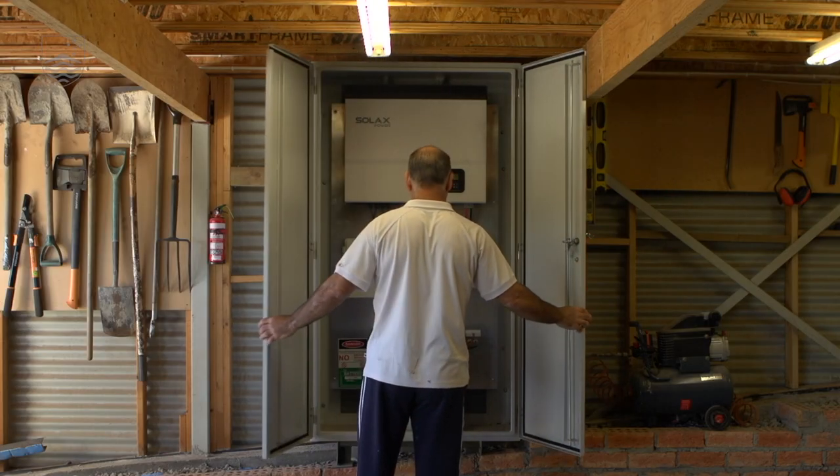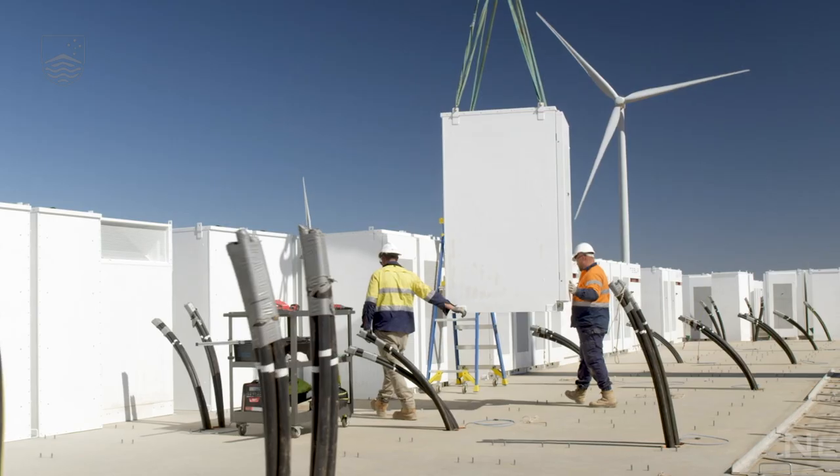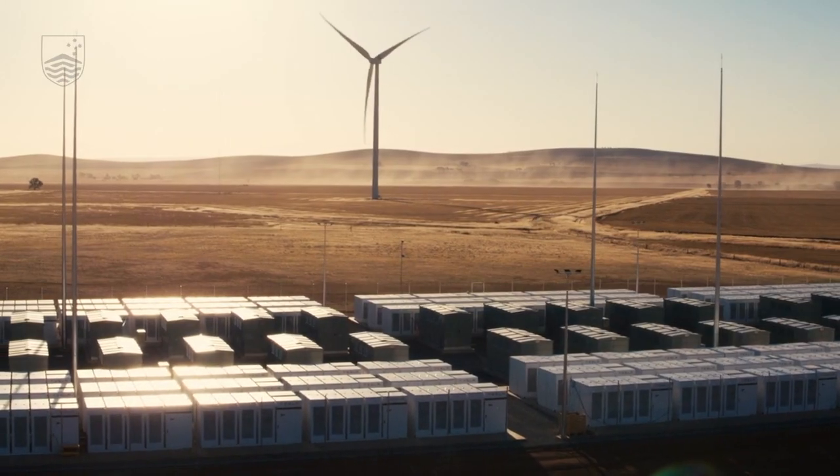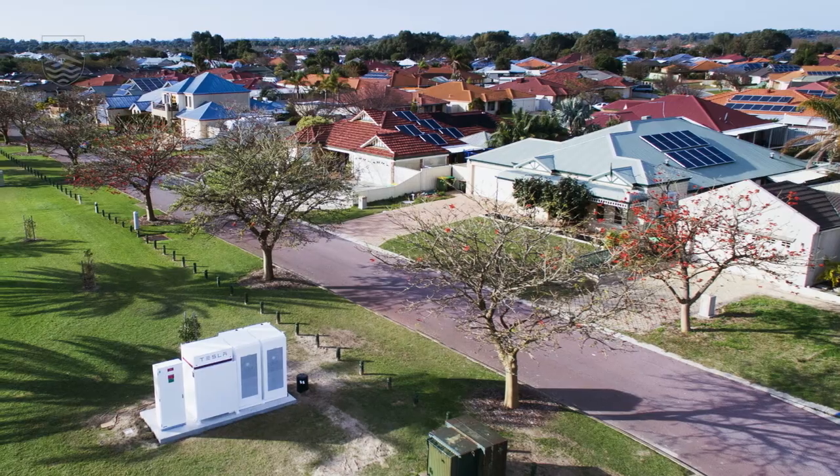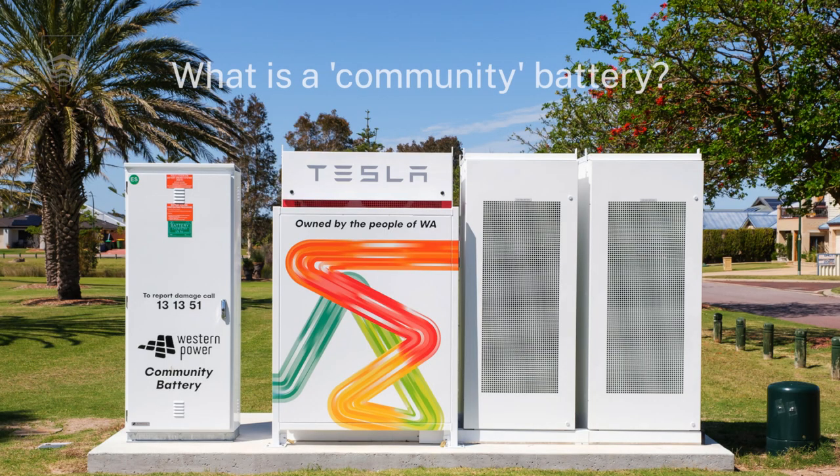We've already seen uptake of residential batteries in people's homes and utility-scale battery storage installed in the grid. Community batteries complement both residential and utility-scale batteries.